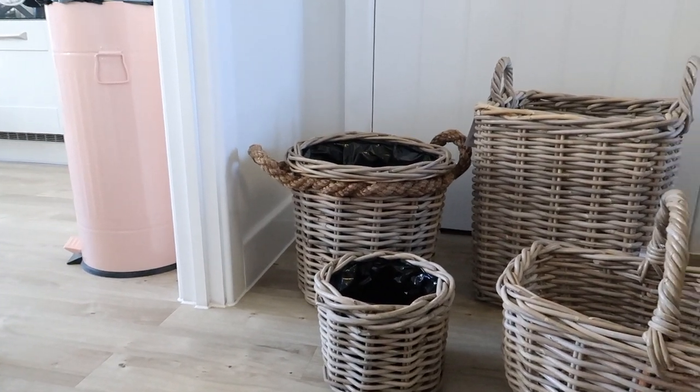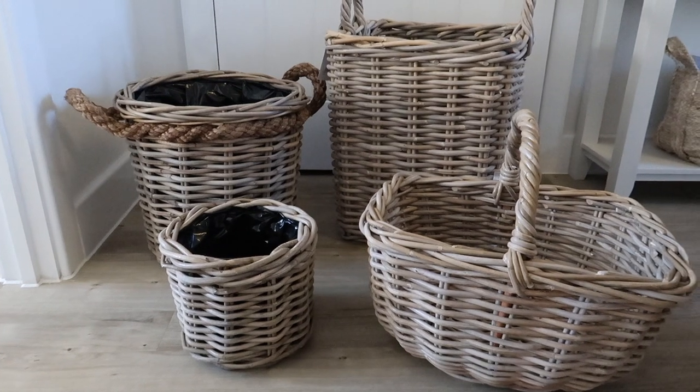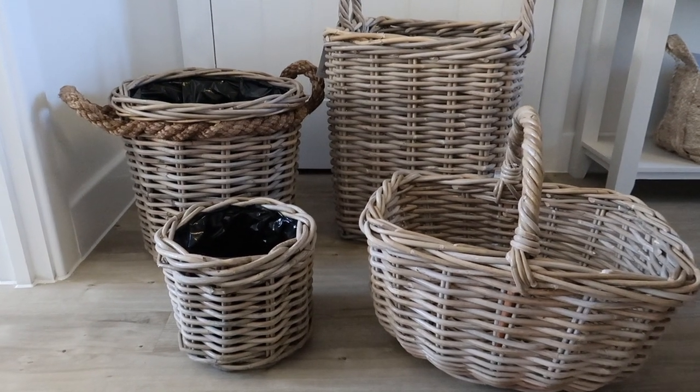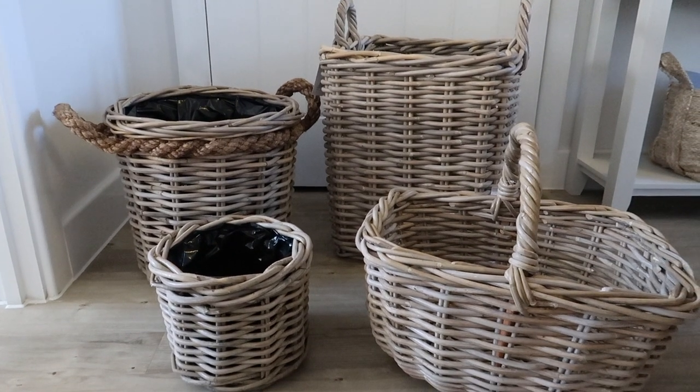My two little plant pots are adorable as well. So a big thank you to the Basket Company for sponsoring this part of the video - you will see all of these baskets and more styled up throughout.